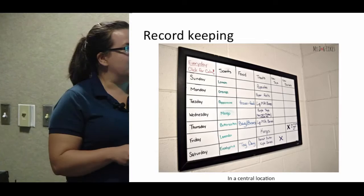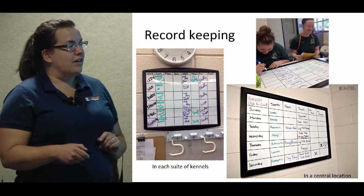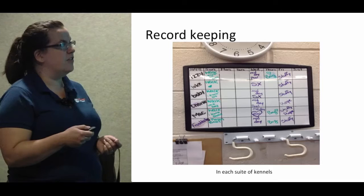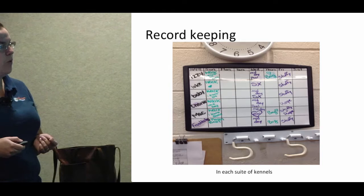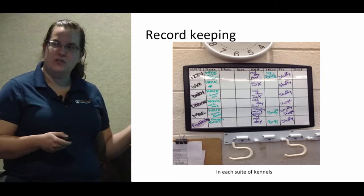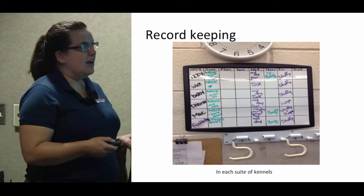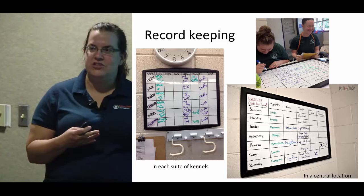If you look at the board, it has the days of the week, the different categories of enrichment being done each day, and 'click for calm' — which we'll talk about in a minute. We have an overall whiteboard that keeps track of what strategies we're doing each day and then in each suite of six kennels there's a smaller whiteboard. It shows which dogs are getting walks with kennel staff, Wednesday was pool day because it was hot, a heart symbol means the dog really liked eating out of a bag, and on Friday those dogs got different types of toys.